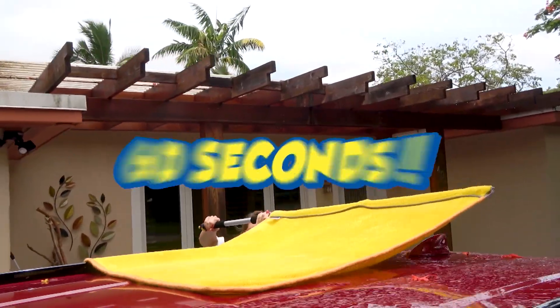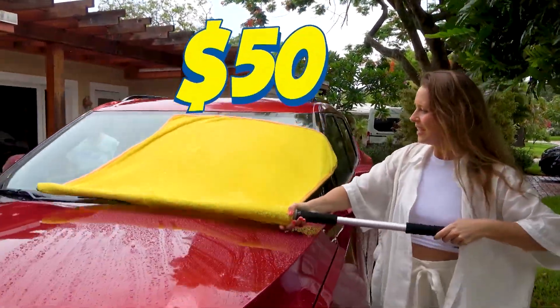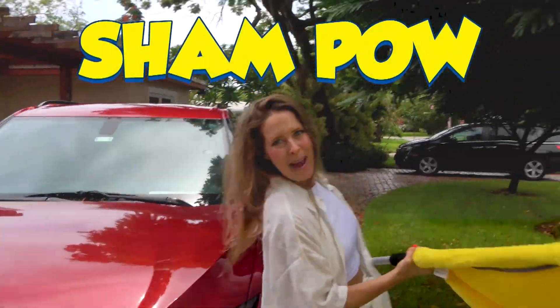Anyone can dry their car in 60 seconds, and you're going to be spending $20, $40, $50 on car washers that are going to last a few days anyway. Sham Pow.